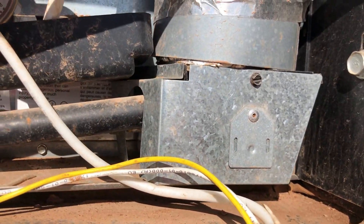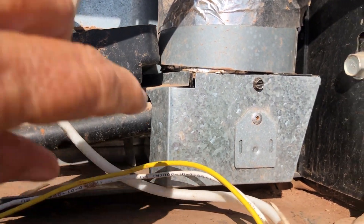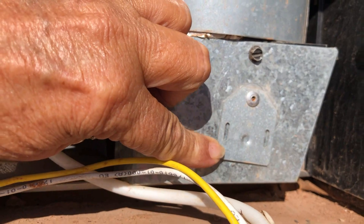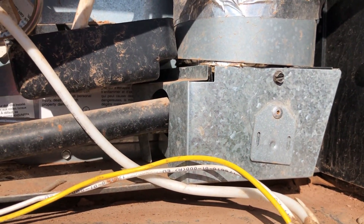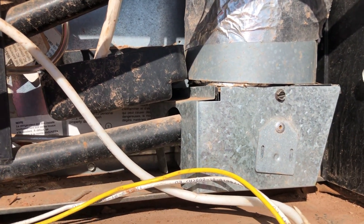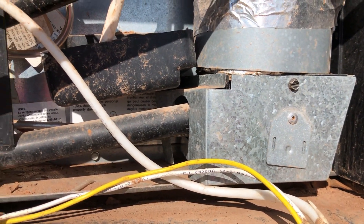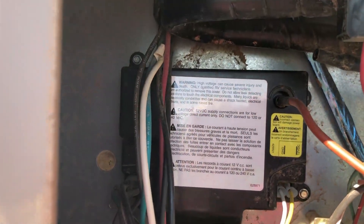My husband came out and took this box off — and would you believe it — there was mud dauber nest all over where the flame shoots out, just everywhere. He cleaned all that out, took care of it, went in and tried it. Electric didn't come on but the gas finally did, making the refrigerator work.